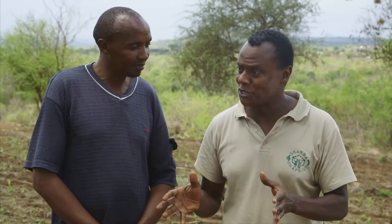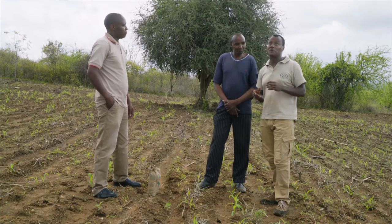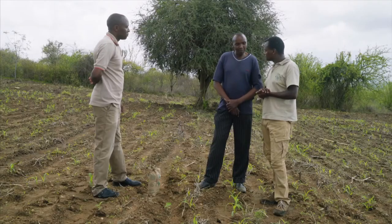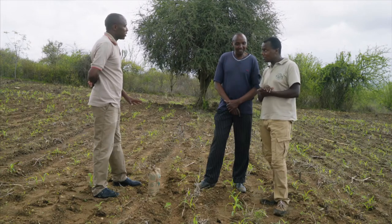Martin, what maize variety is this that you've planted here? I've planted Kikamba maize — the traditional variety. And is there another maize variety that you've planted somewhere else? Yes, Duma 43. Tell us, Martin, what is Duma 43? Duma 43 is one of the main hybrid varieties we have in Seedco, that is growing in marginal areas where rains are just erratic like the place we are now.